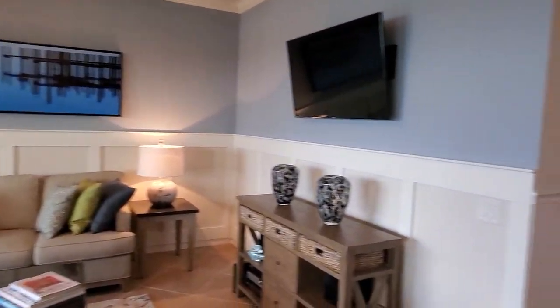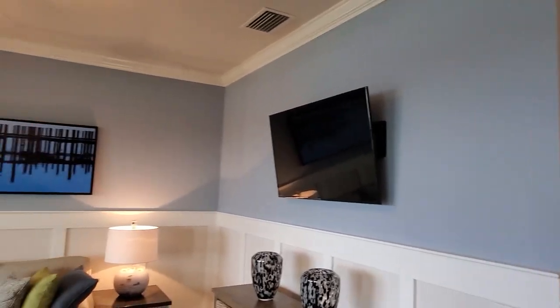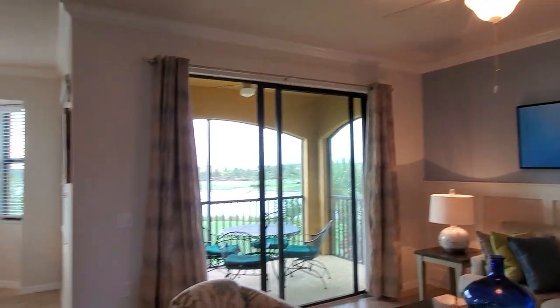All the additional designer trim work, the wainscoting, the paint scheme — everything that these owners did. This is one of the best units you're going to find here at Bonita National.